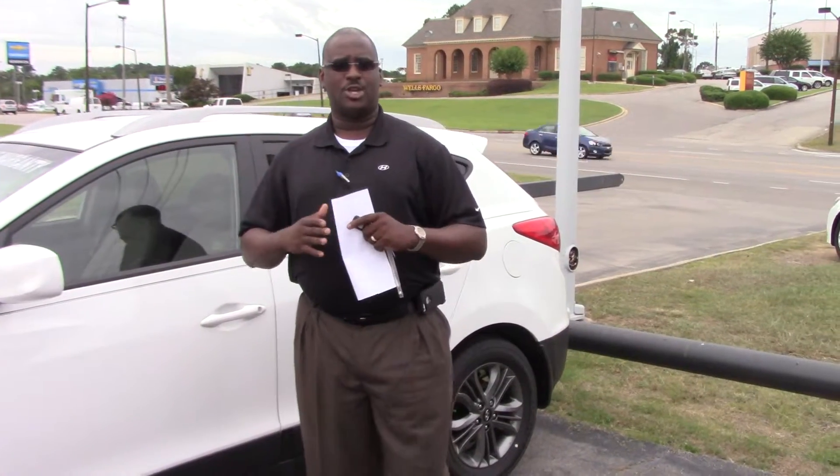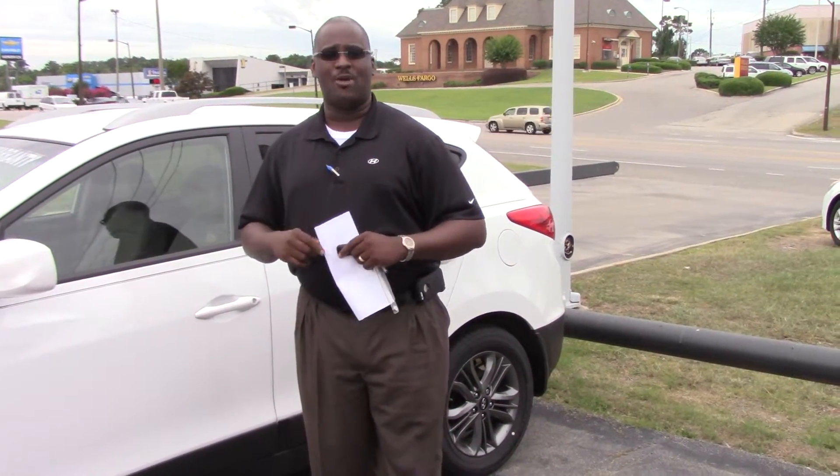I just want to tell you, you didn't specify a specific color or trim package, but I did want to show you a few things before you get up here and I'll take you for a ride on this thing.